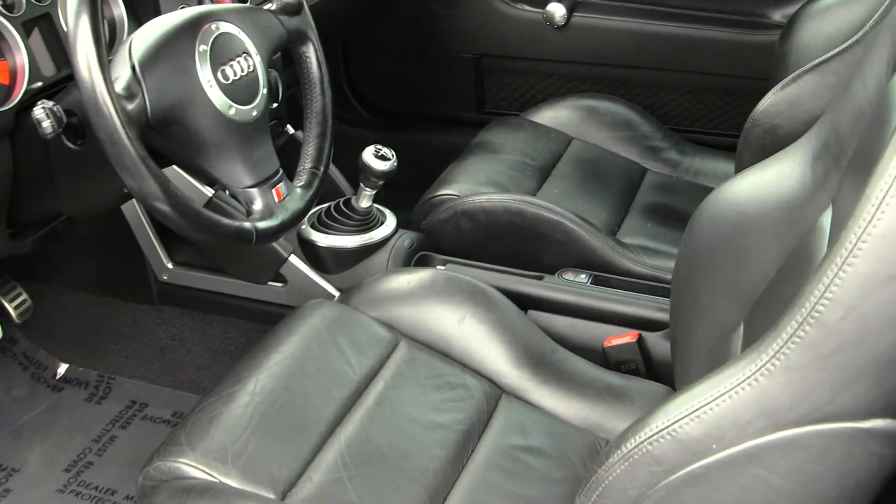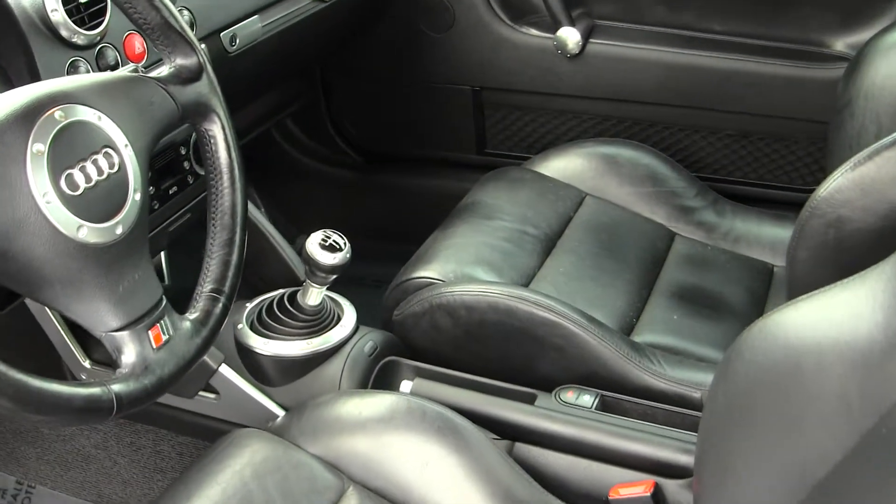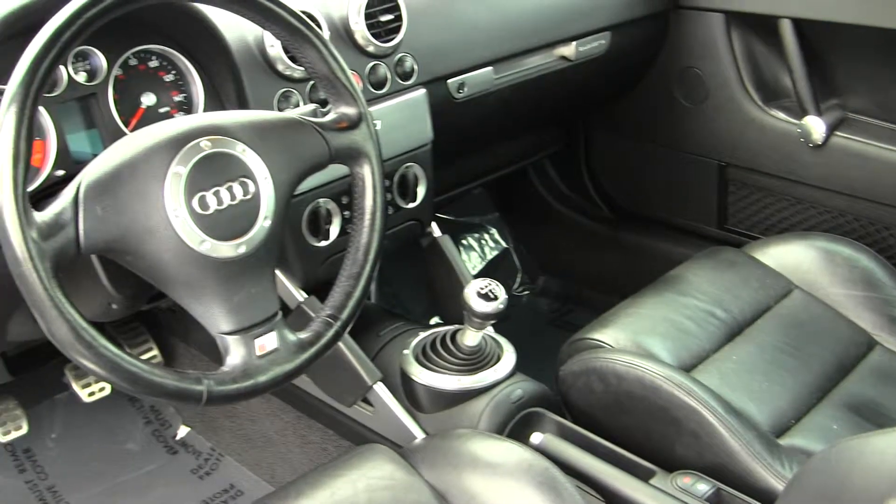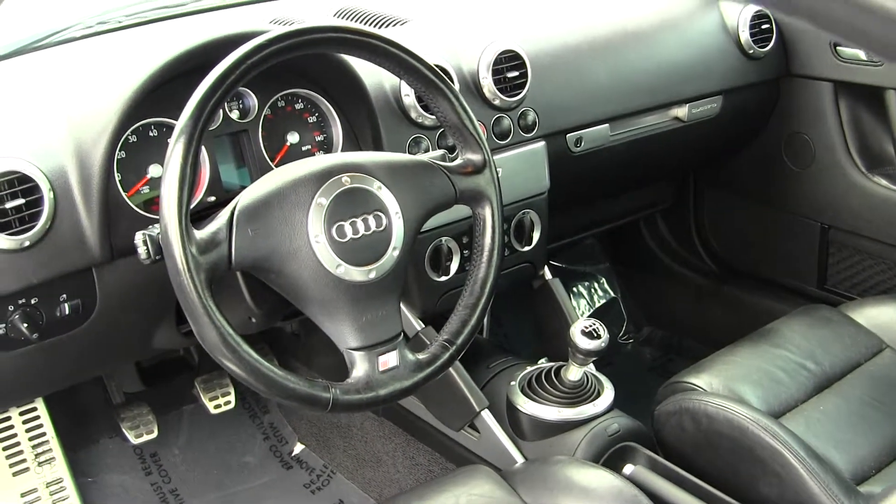On the inside, it has leather seats, a 6-speed manual transmission, AM-FM radio with cassette player. It has all the power options: windows, locks, and mirrors.